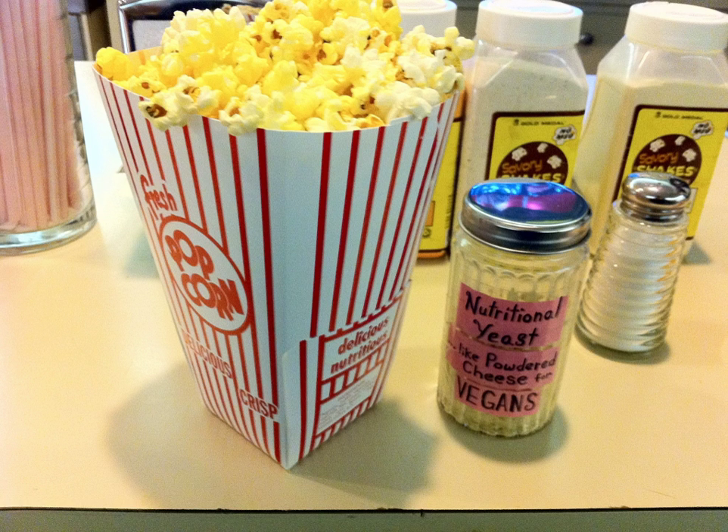Popcorn seasoning can refer to a variety of seasonings that are used to add flavor to popcorn. In the United States, popcorn seasoning is mass-produced by several companies for commercial and consumer use. Popcorn seasonings may be used to enhance the flavor of popcorn, and some are used to add a buttery flavor to popcorn.